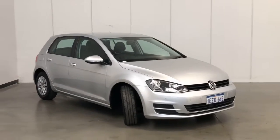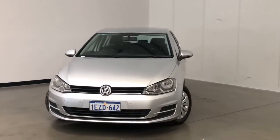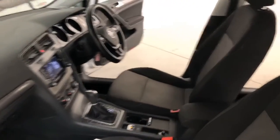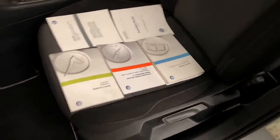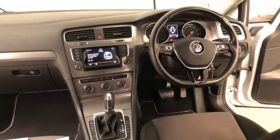Volkswagen claims the Golf uses 5.4 litres per 100 kilometers of premium unleaded petrol in the combined city and highway cycle, while putting out 128 grams of CO2. It has a 50-litre fuel tank, meaning it should be able to travel 926 kilometers per full tank.